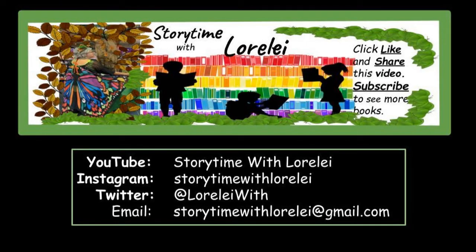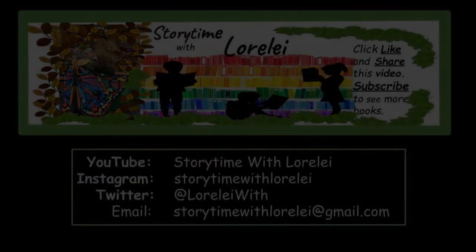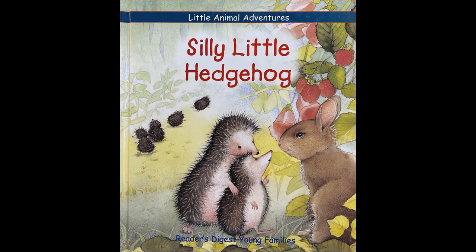Hello, friends. If you go to my YouTube channel, Storytime with Lorelai, you will find a link to a Google Doc with all of my other books listed by name and genre. Please subscribe and don't forget to share my channel with all of your friends. Bye for now.